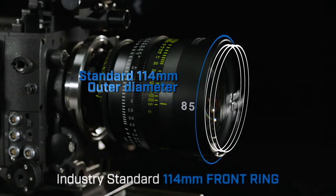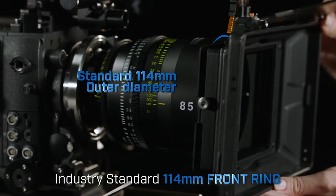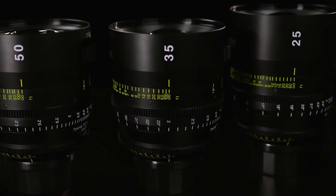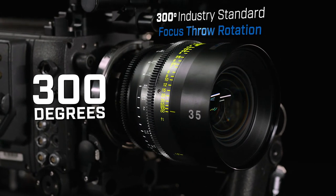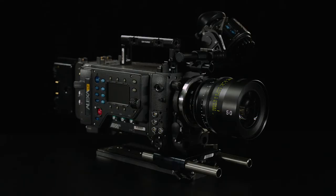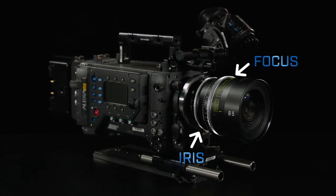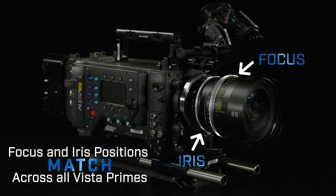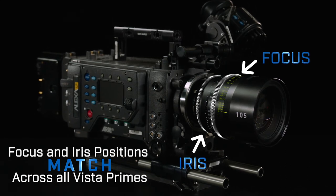The Vistas have a 114 millimeter common front thread diameter, making them compatible with many industry-standard accessories. Vista primes feature standard 300-degree focus throw rotation to ensure you can fine-tune focus easily in production. Having lenses that are easily interchangeable and able to match gear positions is vital to staying on schedule — Vista primes have their focus and iris gears all in the same position.